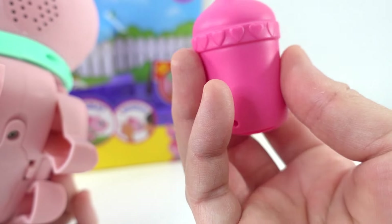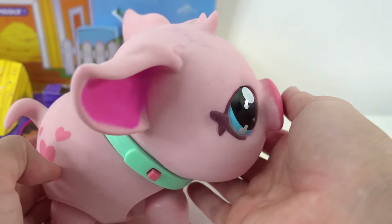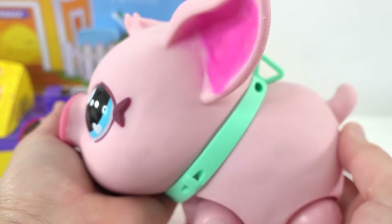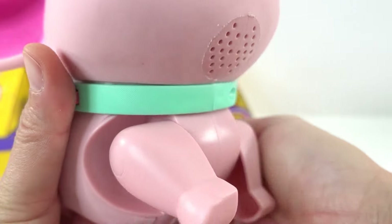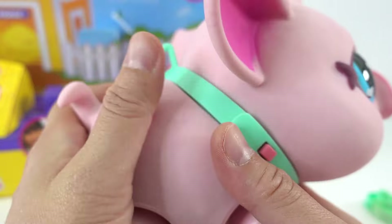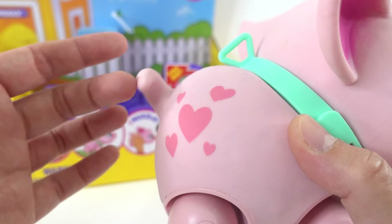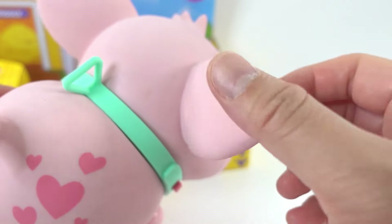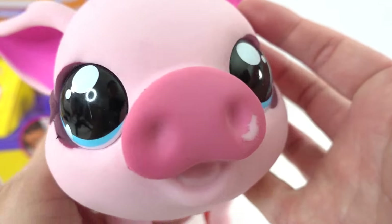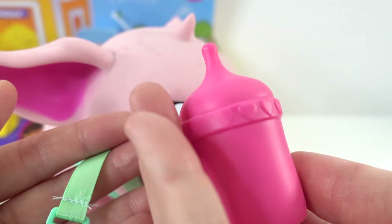Her accessory includes a little bottle and also a leash. Here she is — she is so cute. She is made of plastic and covered with some soft rubber, so her body is really soft to the touch. She has a wiggly tail and her ears also wiggle. She comes with two accessories: a green leash and a bottle.